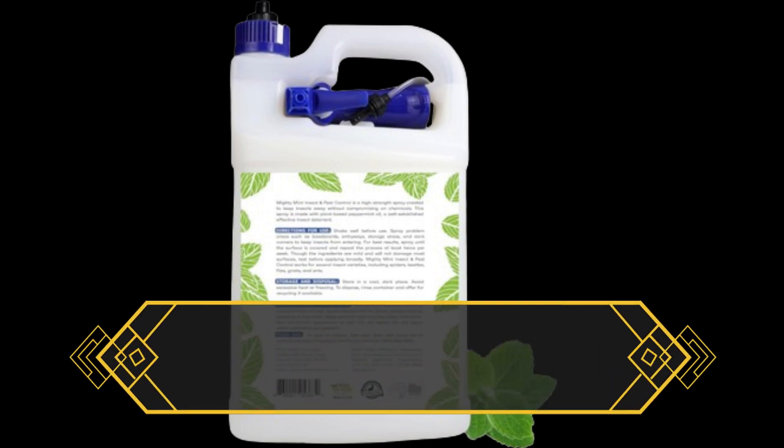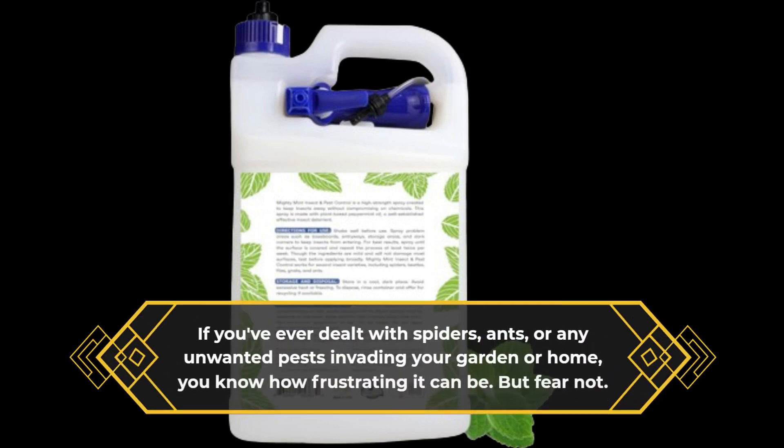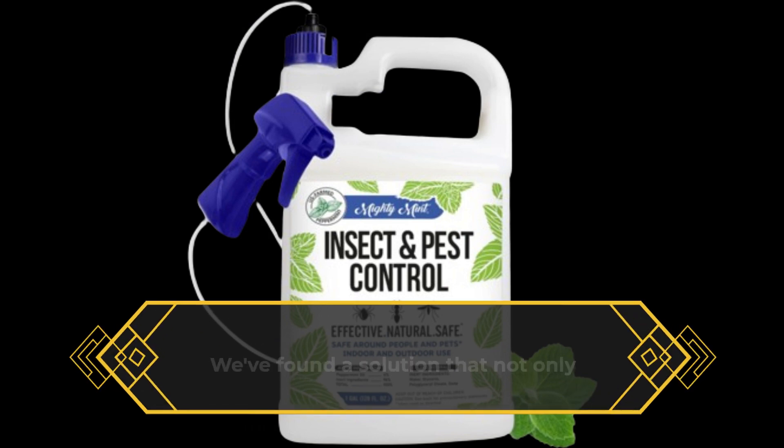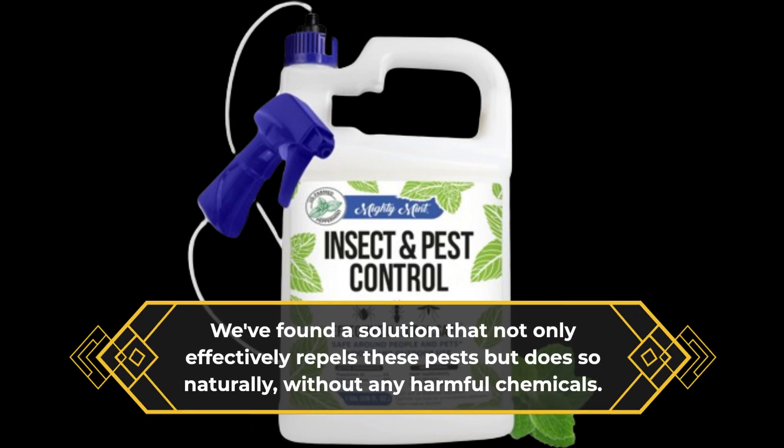If you've ever dealt with spiders, ants, or any unwanted pests invading your garden or home, you know how frustrating it can be. But fear not! We've found a solution that not only effectively repels these pests but does so naturally, without any harmful chemicals.